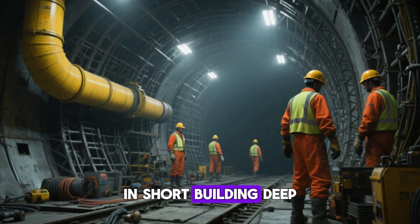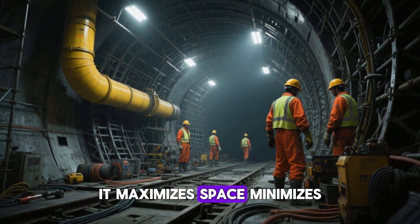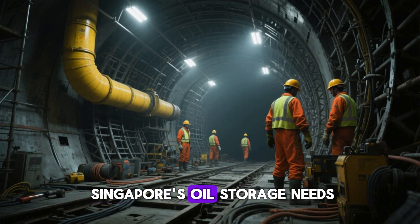In short, building deep underground is a strategic choice. It maximizes space, minimizes risks, and creates a safer, more sustainable solution for Singapore's oil storage needs.